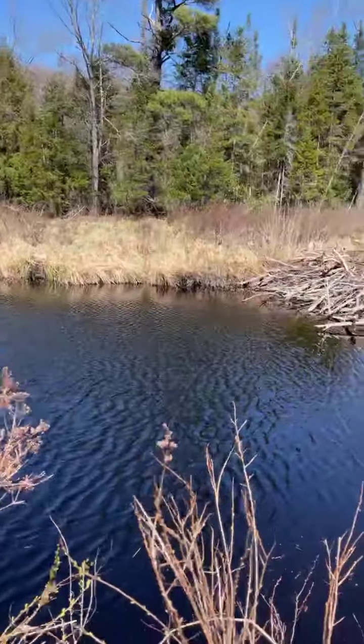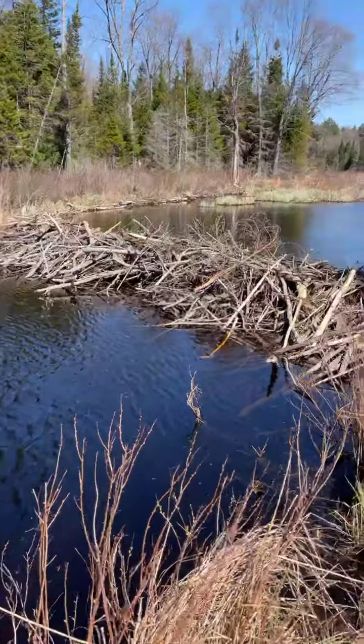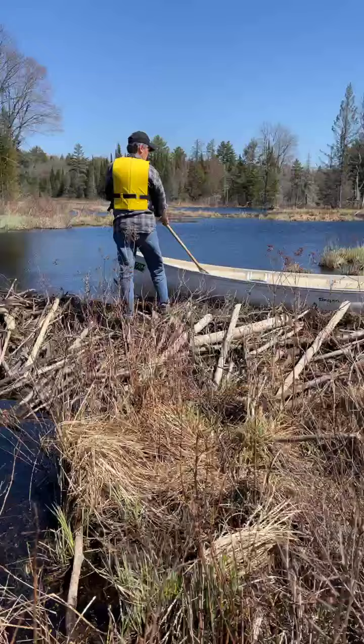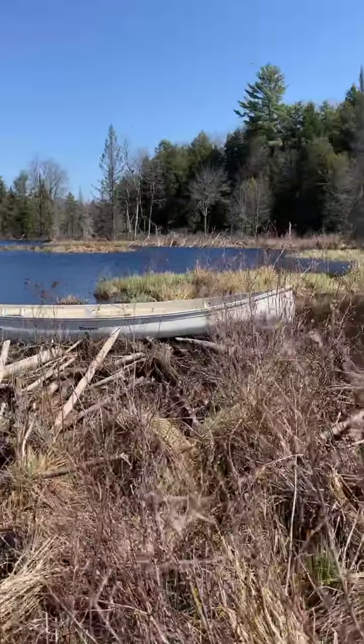I just kind of wanted to show you this — it's amazing what the beavers can do. It makes canoeing on the river a little bit of a challenge at times, but it also makes it interesting.